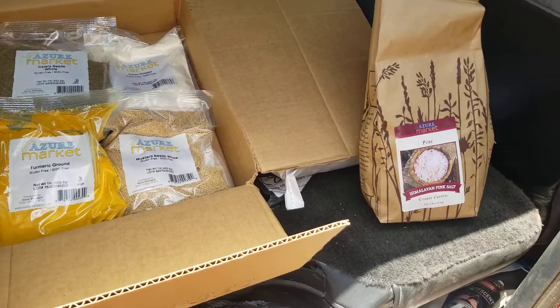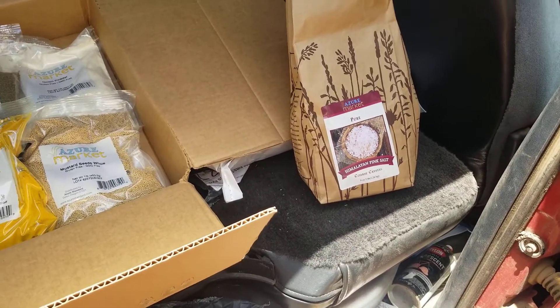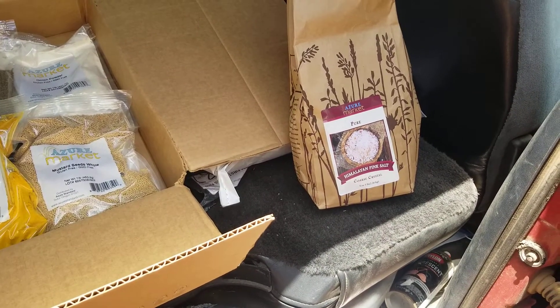This is our Azure Standard haul this month. Our Azure Standard drop is about an hour and a half away from us, so we try to make it worth it when we do it.